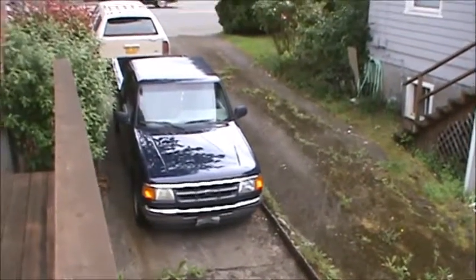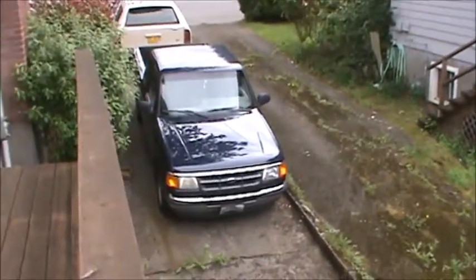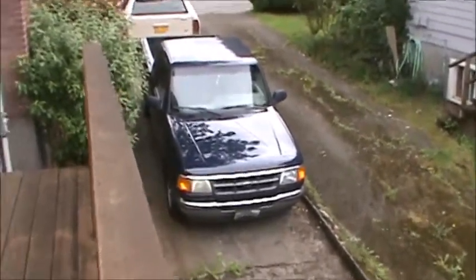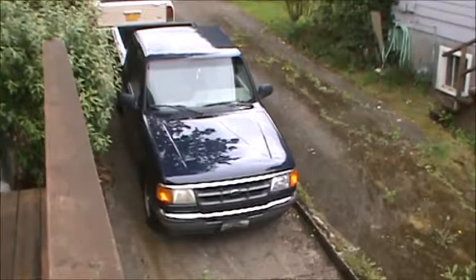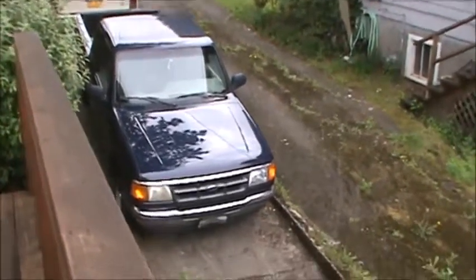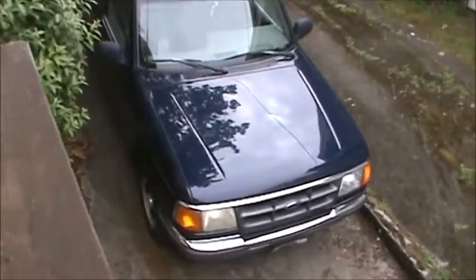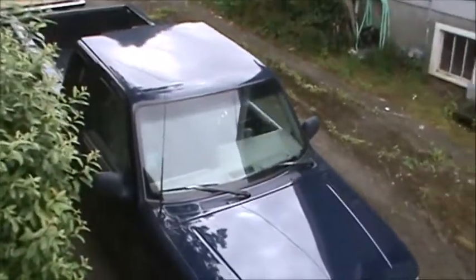And here's the little Ranger truck. It's been a pretty good little rig for us — little Ford Ranger King Cab, it's a 1994. The station wagon is a 1985. So we don't have new cars, but we take care of what we have and they seem to last a long time.